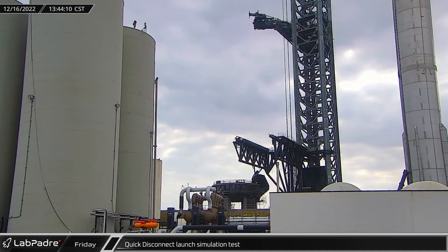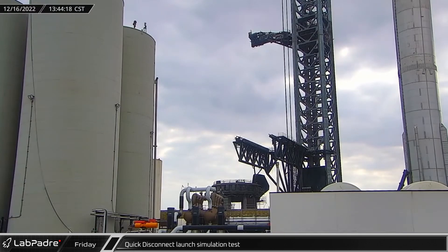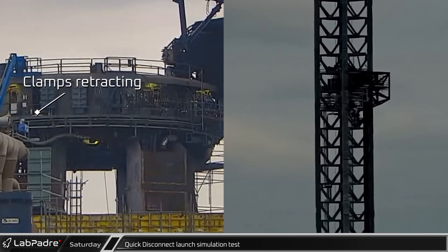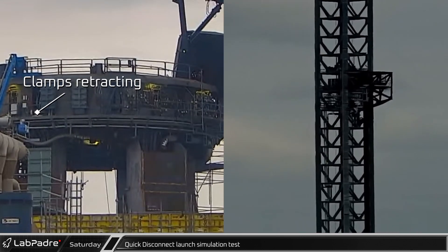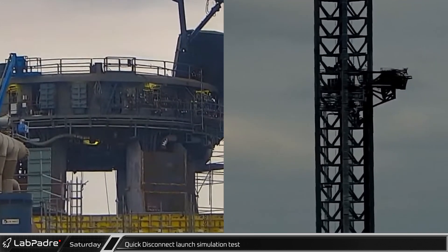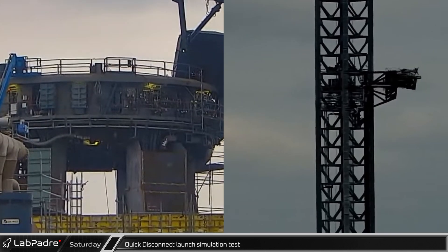In the afternoon, the launch infrastructure performed a simulated test launch, simultaneously retracting the booster and ship quick disconnects before swinging out the ship's QD arm. Upon closer inspection, we can observe in order the booster and ship quick disconnects, booster raptor disconnects, and alignment clamps are fully disengaged and retracted before the arm begins to move.